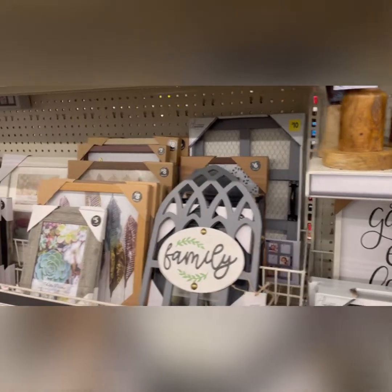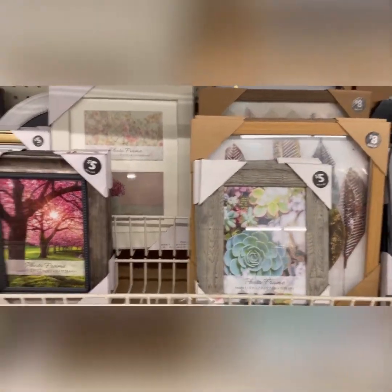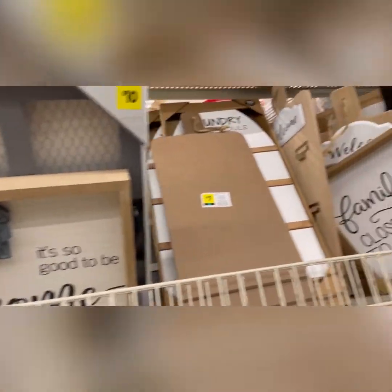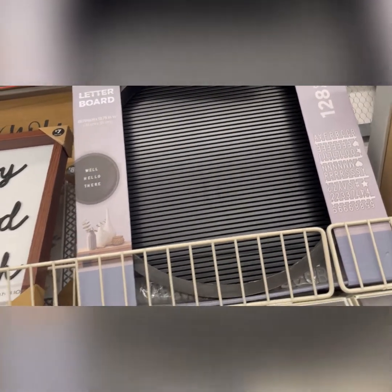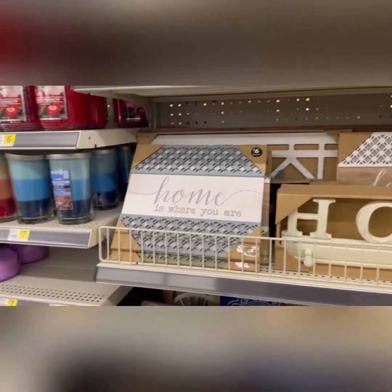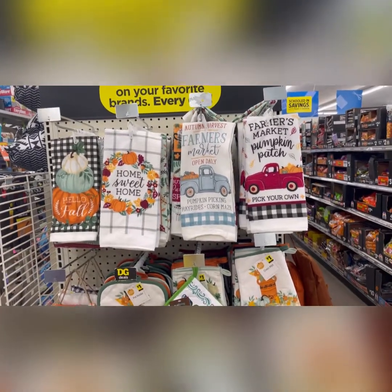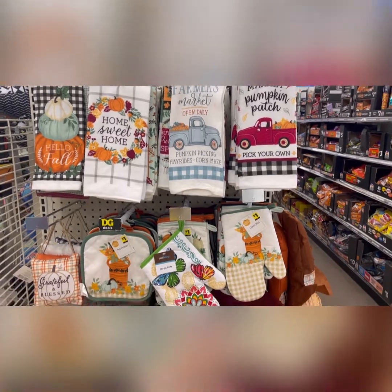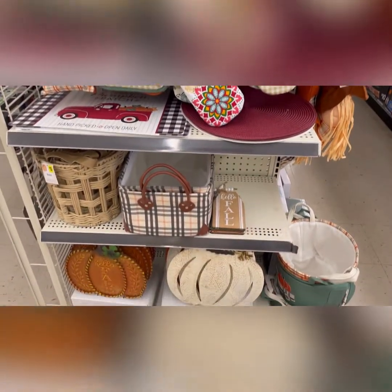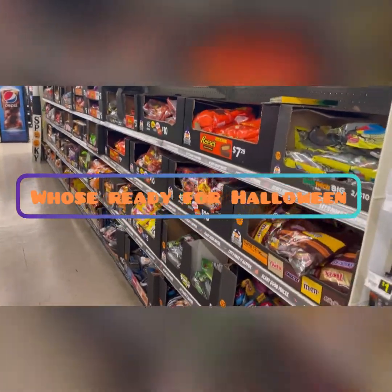You would never even think to come to Dollar General and find quality things like pieces of artwork for five or six dollars — leaves, succulents, 'home sweet home.' They even have the whole letter board so you can say 'hello' or 'good morning' and just spruce up your place. They've got a great variety of candles now. Back here they're also starting to pull out fall kitchen items — oven mitts, yard signs, little baskets, dish towels. They're even starting to get Halloween stuff in!